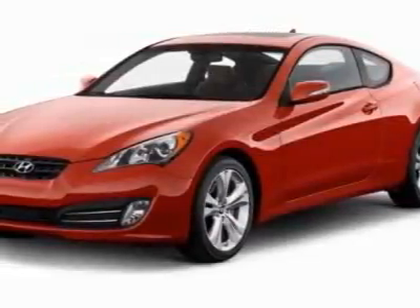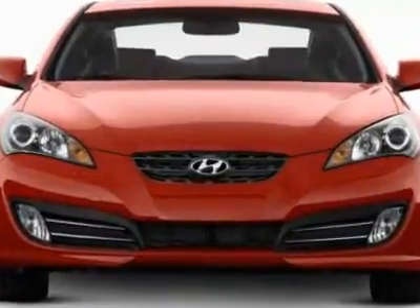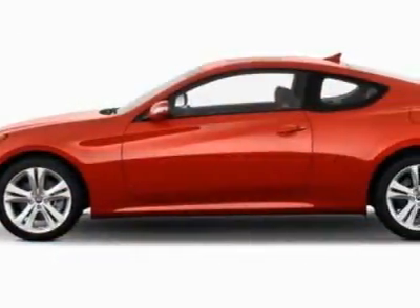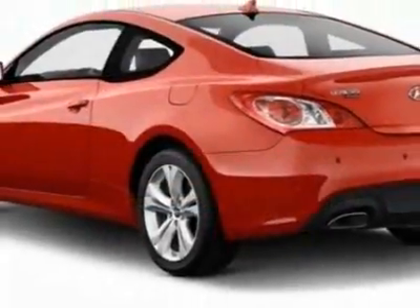Take a look at this new 2012 Hyundai Genesis Coupe. For your protection, this vehicle has a full factory warranty. This vehicle gets an estimated 17 miles per gallon in the city, and an estimated 26 on the highway.